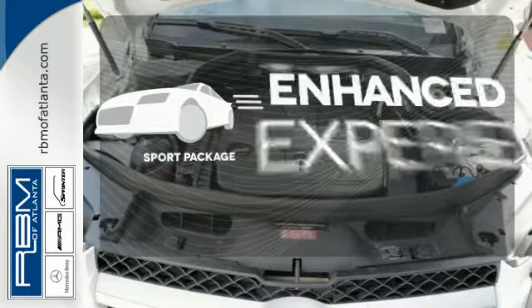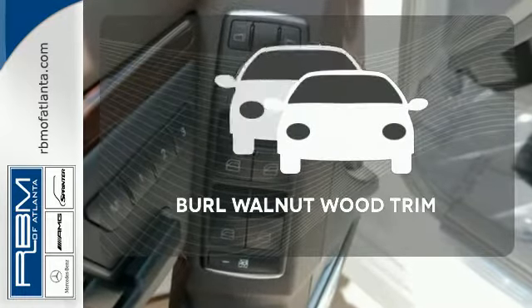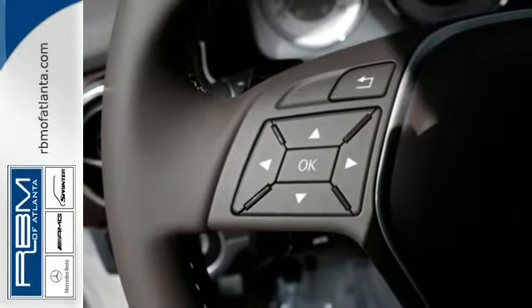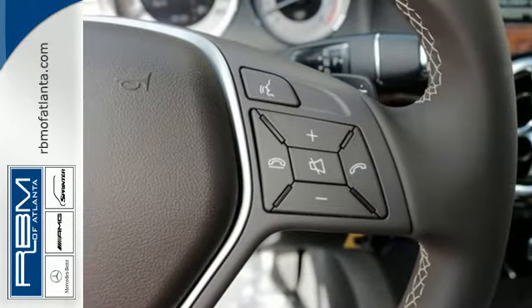Drivability and functionality is enhanced with the included sport package. The Burl Walnut Wood Trim accents every surface, ensuring that the cockpit of this SUV is a place you'll look forward to being every day.